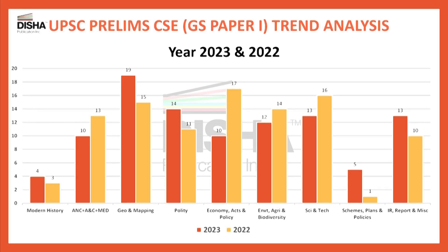For Environment, Agriculture and Biodiversity, there were 14 questions previously and 12 this time. In Science and Technology, there were 16 questions before and 13 this time. These are within UPSC's normal range of variation — 2 to 4 questions either way. The most notable increase was in Geography and Maps, which went from 15 questions to 19 questions, indicating significantly greater importance for this section.